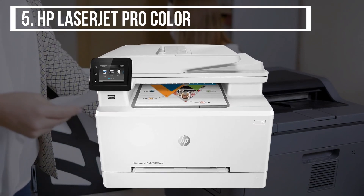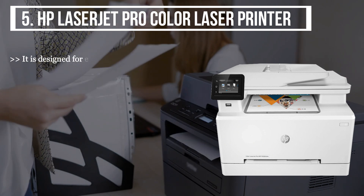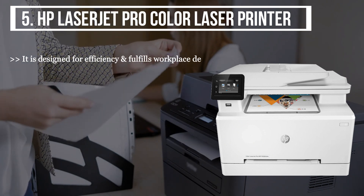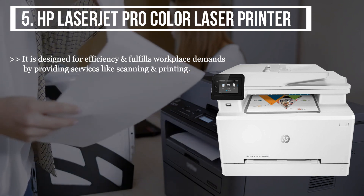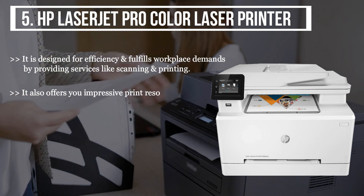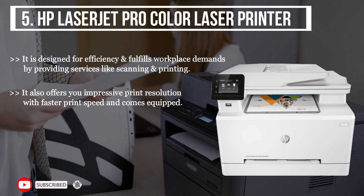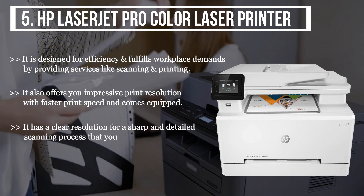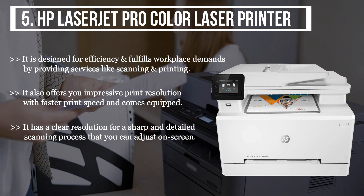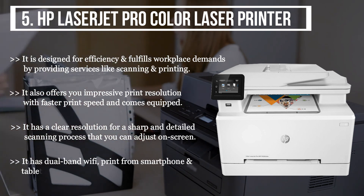The final product we have is the HP LaserJet Pro color laser printer. It is designed for efficiency and fulfills workplace demands by providing scanning and printing services. It offers impressive print resolution with faster print speed. It has a clear resolution for sharp and detailed scanning that you can adjust on screen. It also features dual-band Wi-Fi, printing from smartphone and tablet, ethernet networking, and more.